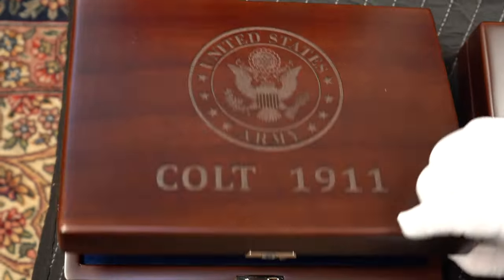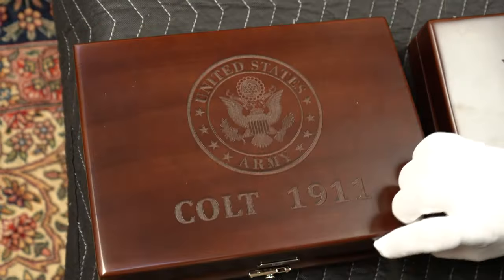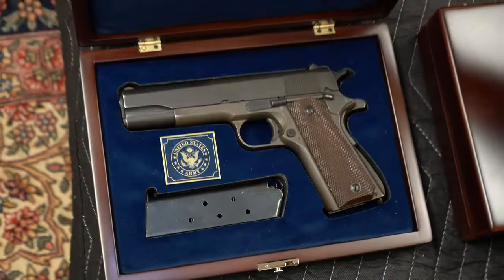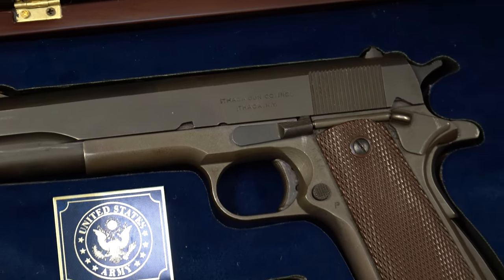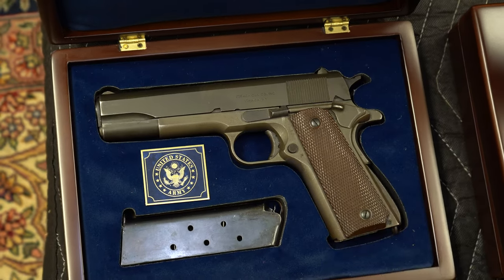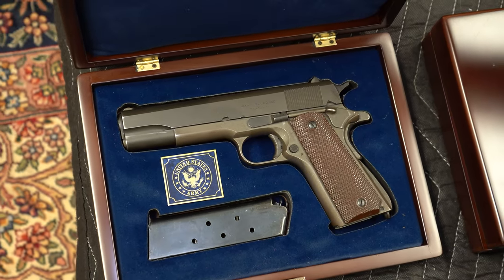And this is actually a bit of a mix-up — I just threw this in because it came in today. You'll notice this says Colt 1911, but if you look here it is actually an Ithaca. Oh well. We could make one up that says Ithaca, which leads me to — we do sell these on the site; they're about $300.